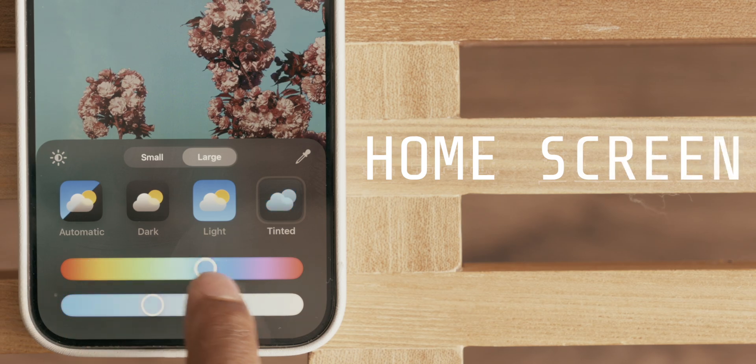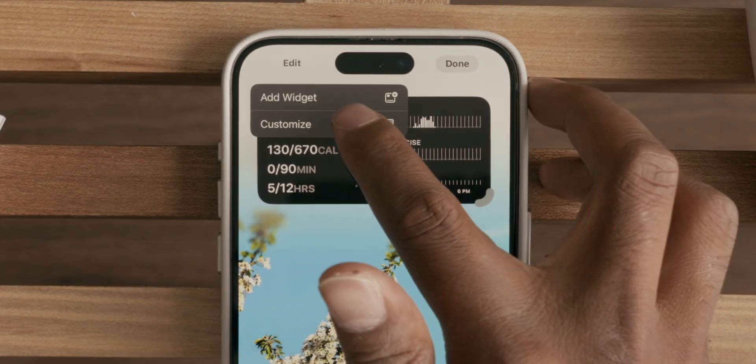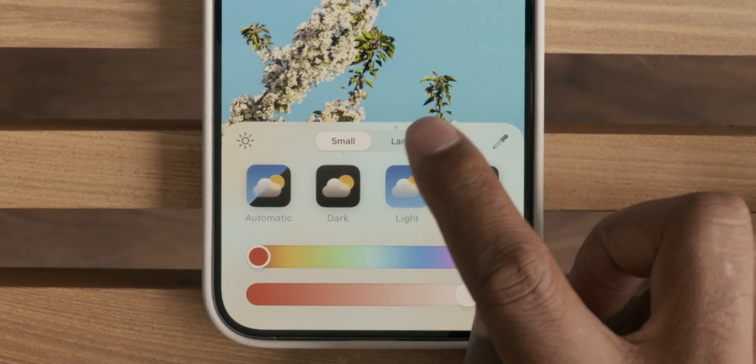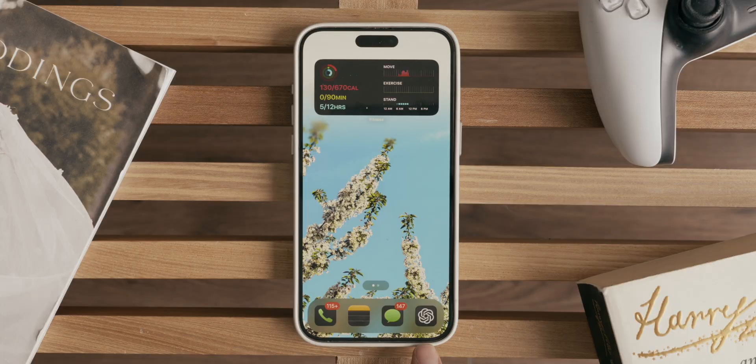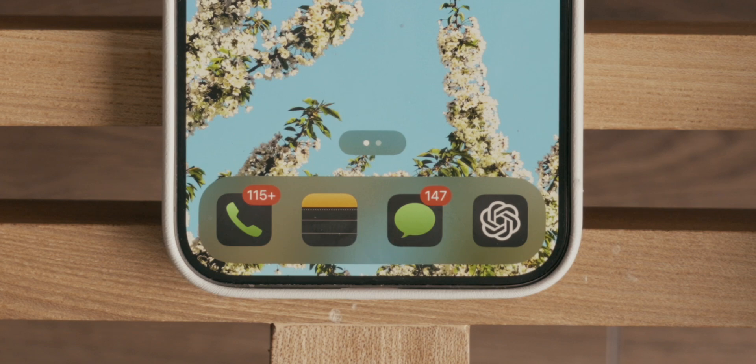Let's start with changes to the home screen. By simply holding down on the screen with your finger, press edit, then customize. You have free range to change icon sizes and colors. You can go to light mode or dark mode — whatever your heart desires. I'm personally not one to make use of the tinted icons; it's a bit too much for me personally, but I am a big fan of dark mode icons. I think those look really cool.